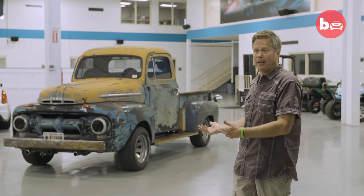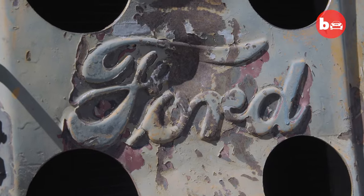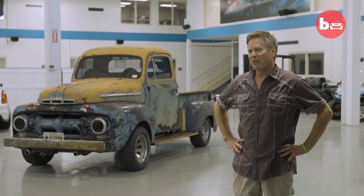I don't even know how to value that thing — I don't have any idea what it's worth to somebody, but it's unique. I've been offered some money for it, but I wasn't ready to sell.